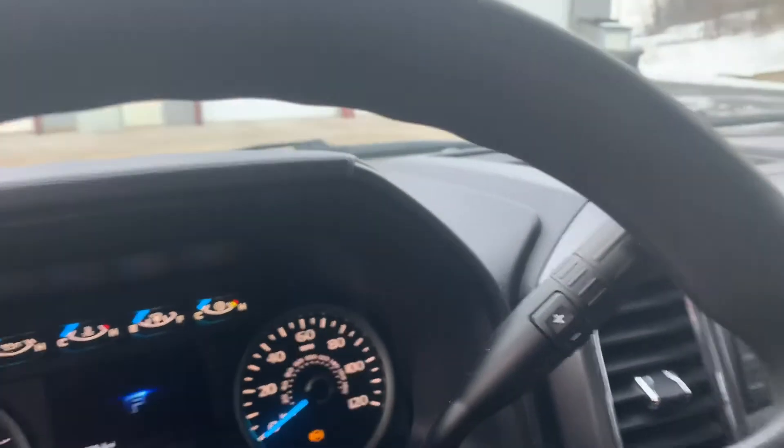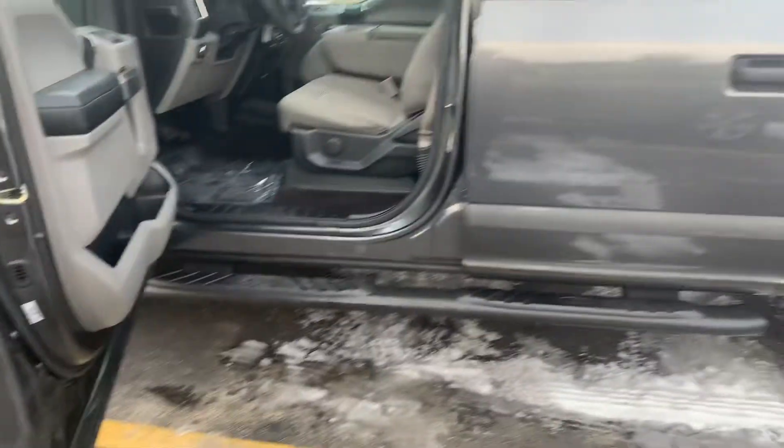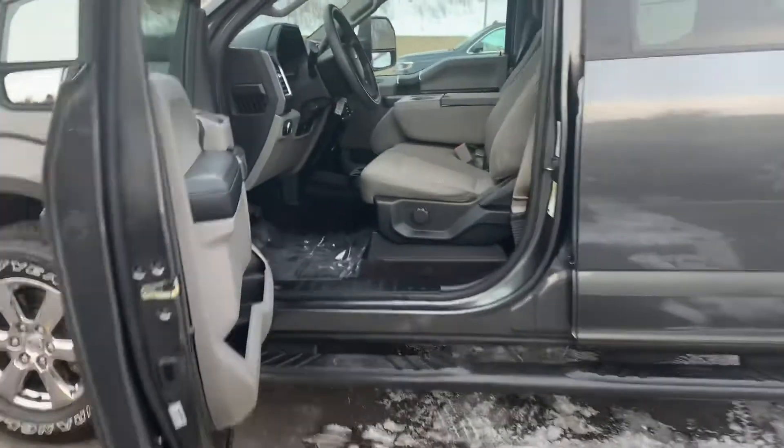Keyless entry. This one does have the 5-liter — it's almost 400 horsepower with 400 pound-feet of torque. This truck with the 5-liter, the trailer tow package, and trailer brake will tow almost 10,000 pounds. This is the five-and-a-half-foot box — it's the most sought-after configuration.